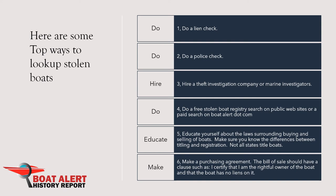Make sure you know the differences between titling and registration — not all states title boats. 6. Make a purchasing agreement. The bill of sale should have a clause such as: 'I certify that I am the rightful owner of the boat and that the boat has no liens on it.'